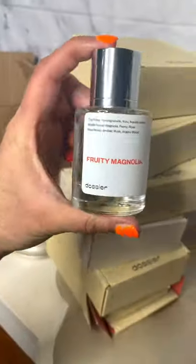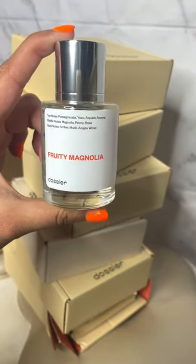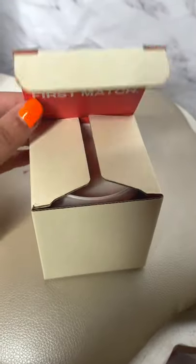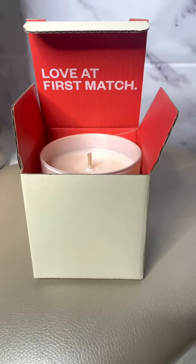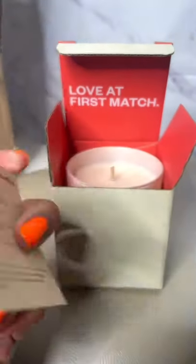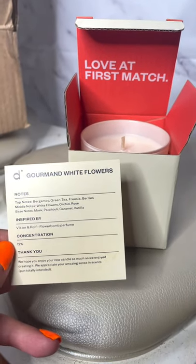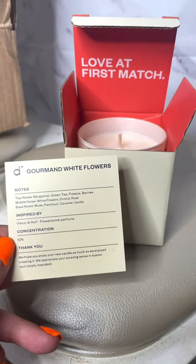I am just so excited to use all of these. I know I showed you guys Spicy Vanilla last time and told you that was a fall favorite. Now I'm showing you guys the Fruity Magnolia because I am sure this is going to be my winter favorite. And additionally, I got a candle as well — the Love at First Match candle from Dossier. It also comes with a little card which tells you what scent it is. This is the Gourmand White Flowers and it honestly smells so good, and I am sure I'll be enjoying it throughout the winter.